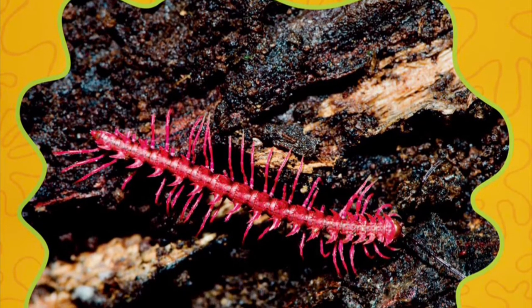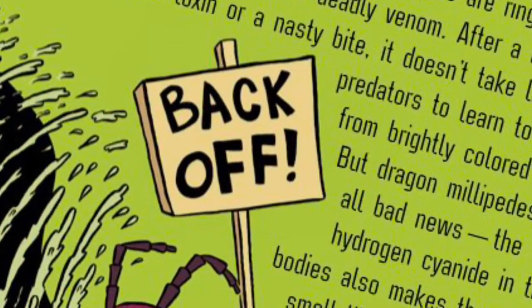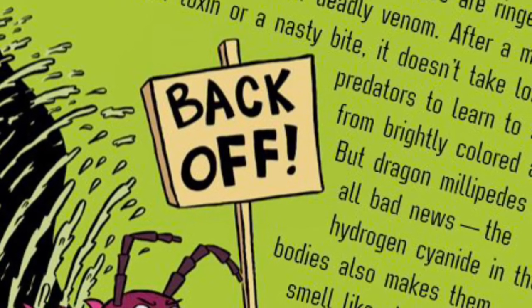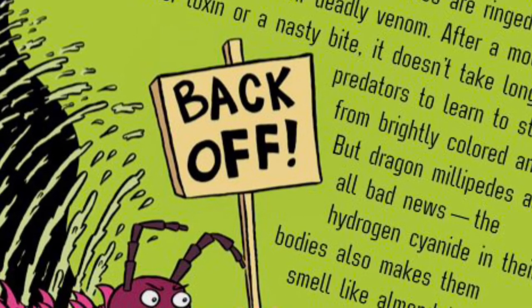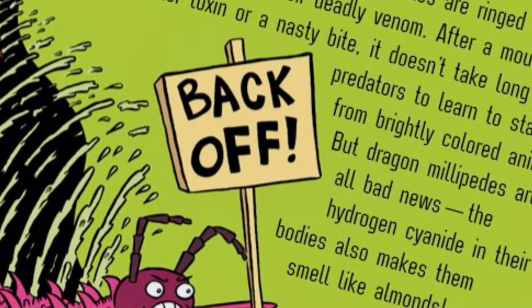Pink is for dragon millipedes. Some insects wear pink to blend in, but the dragon millipede wants to stand out. By sporting hot pink, this millipede sends a message: Stay away, I'm dangerous. If a predator tries to take a bite, dragon millipedes can secrete hydrogen cyanide, a toxic chemical from their bodies.